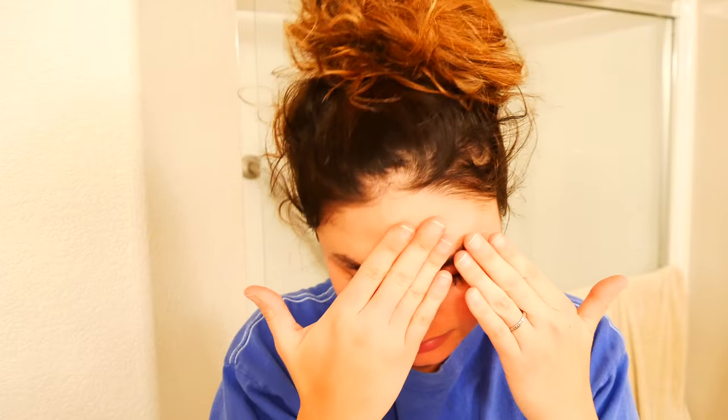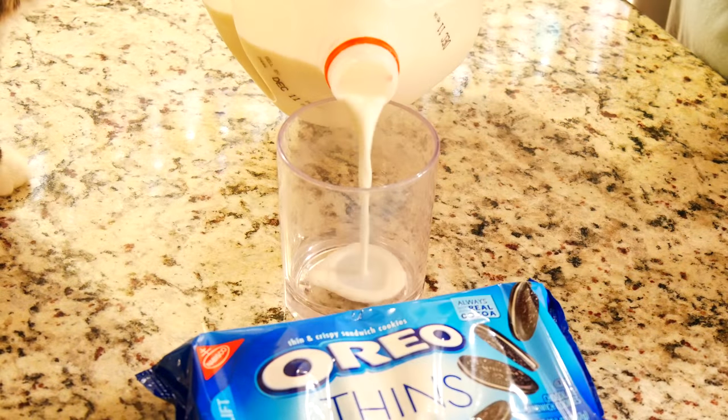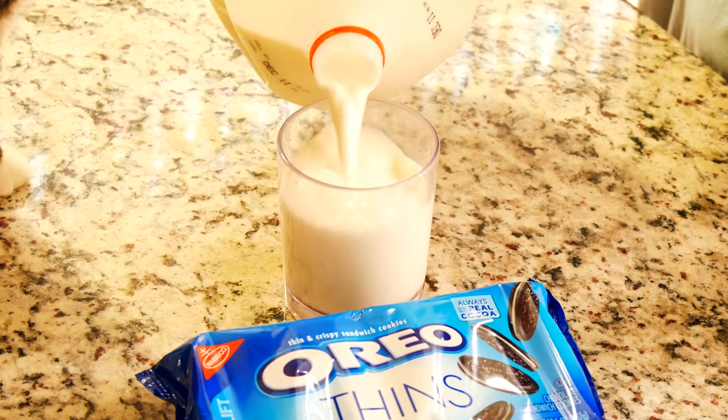After my bath I finish my skincare routine, and if you want these products or are interested in my whole nighttime routine, I'll have that link down below. Then I usually make myself a little treat — tonight I'm having some Oreo Thins and milk.